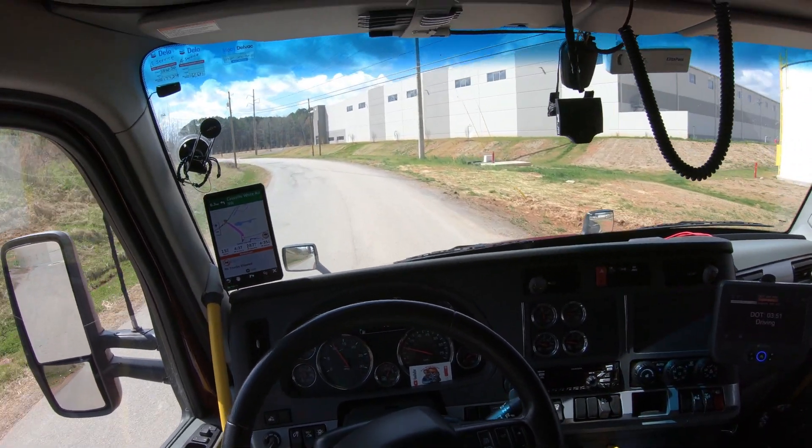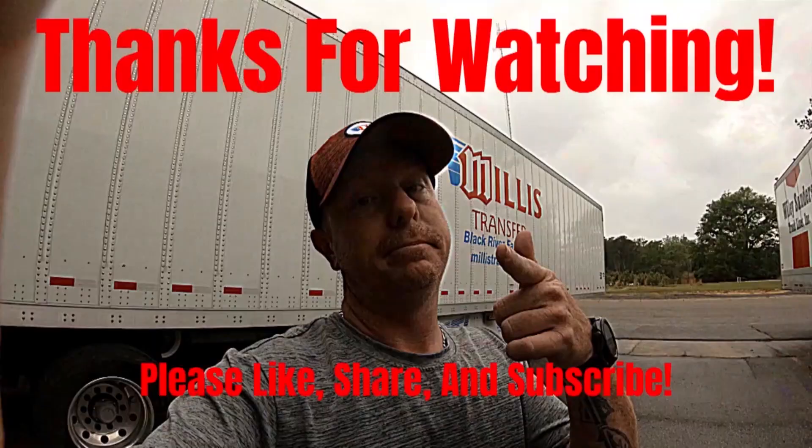But I'm off here and I'm getting on down the road. Peace.